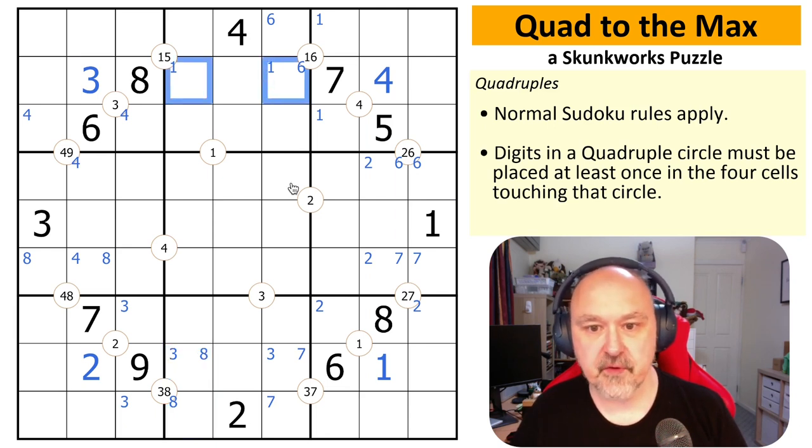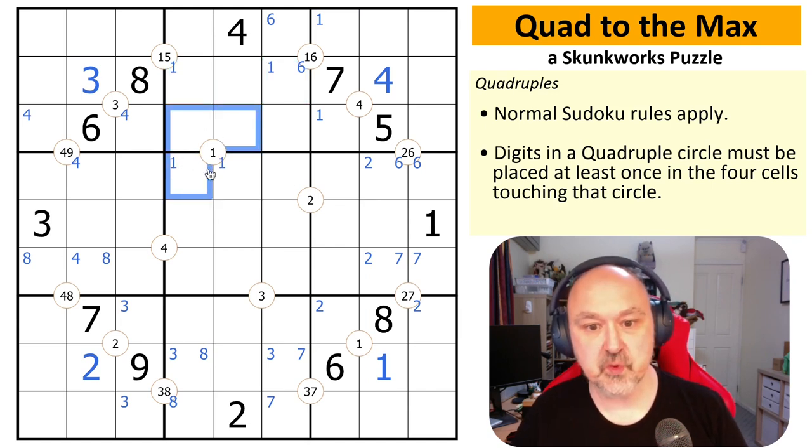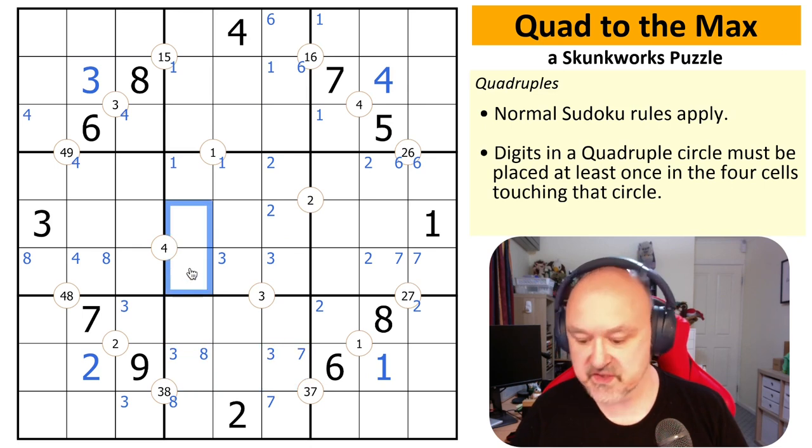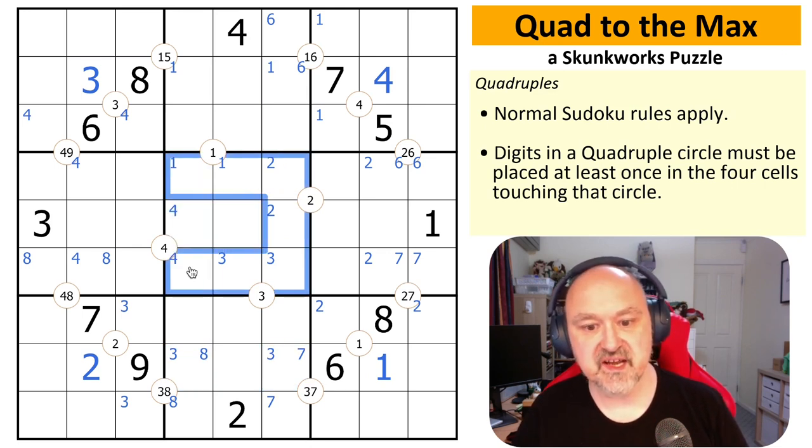From these ones — and you could have done this as you were working around the border — once you've got these ones placed, remember you must place one in these two otherwise you can't complete these quads. Once ones are placed here, ones must go into one of those two in order for this quad to happen, because if you place them in those two cells you've broken this. Twos must go here for the same reason, threes must go here for the same reason, and fours must go here for the same reason. So you're starting to get a lot of restrictions on the stuff in the middle.